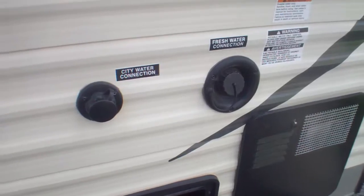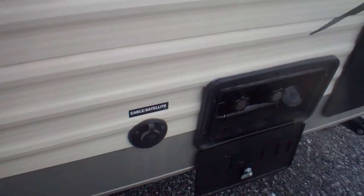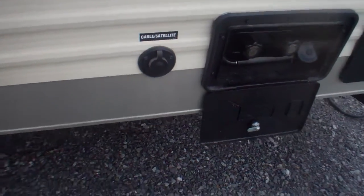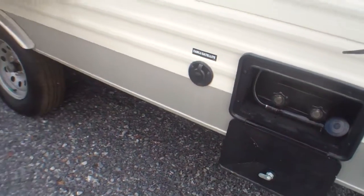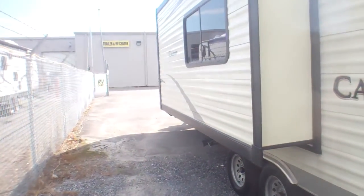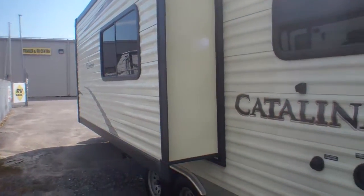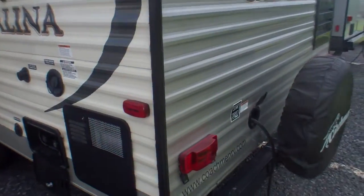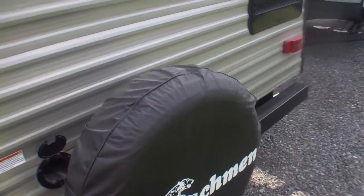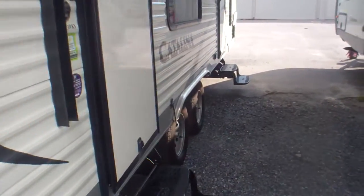Most of our hookups are here on the rear — power, water, cable inlet, satellite inlet, and sewer just underneath our slide. We've got a two-and-a-half foot deep slide here which really opens up the middle. The nice thing is you can still use everything when the slide is in, making this a very popular unit for folks that want to keep moving. It's a very agile unit that can fit on a lot of different campsites.